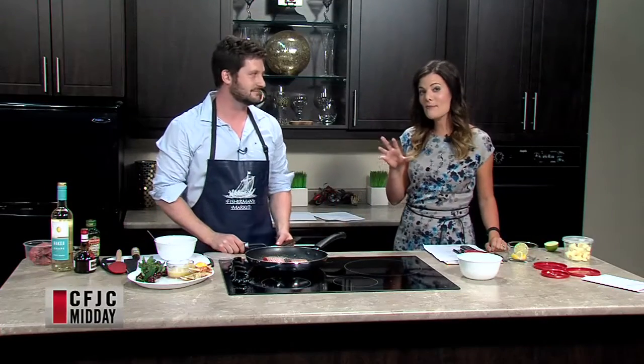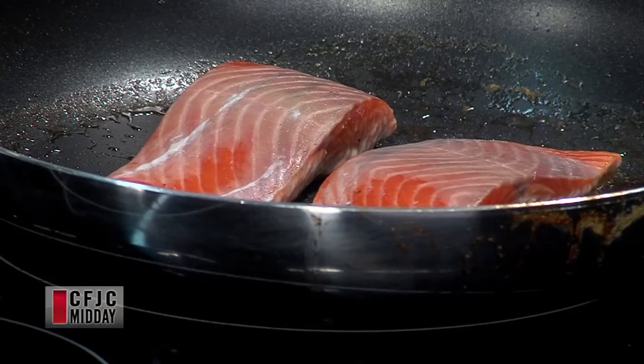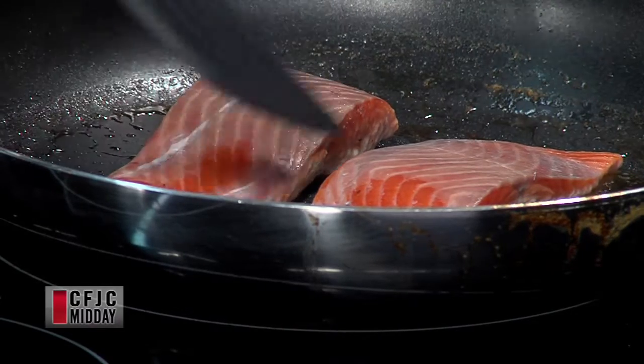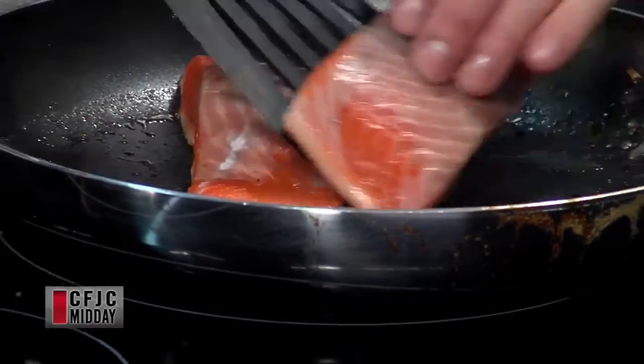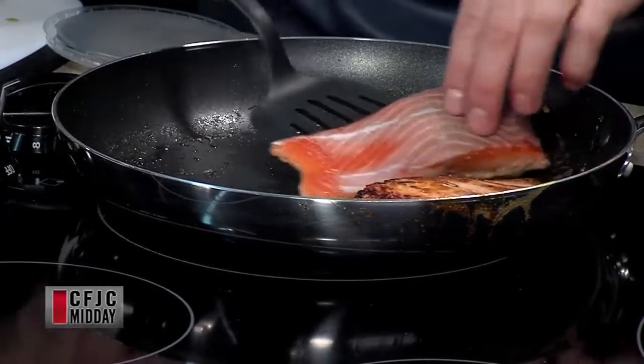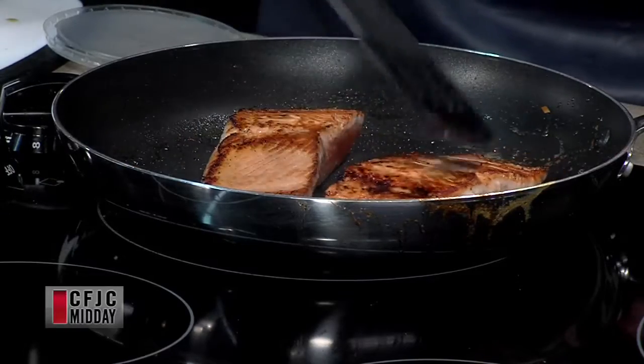Welcome back to midday - it has never smelled more delicious down here in the studio. We're here with Mark and he is cooking up fresh delicious food from the Fisherman's Market. We've got our salmon fillets and we're just going to give these guys a turn. We got that nice sear on one side, gorgeous, and we'll do another three to four minutes on this side.